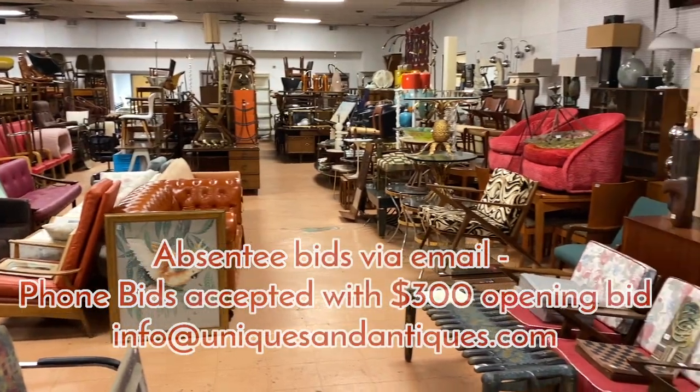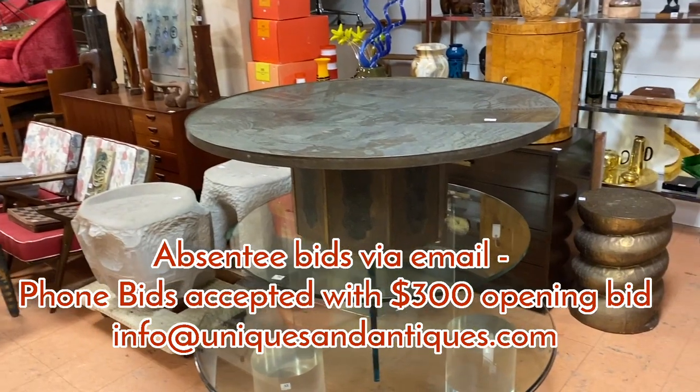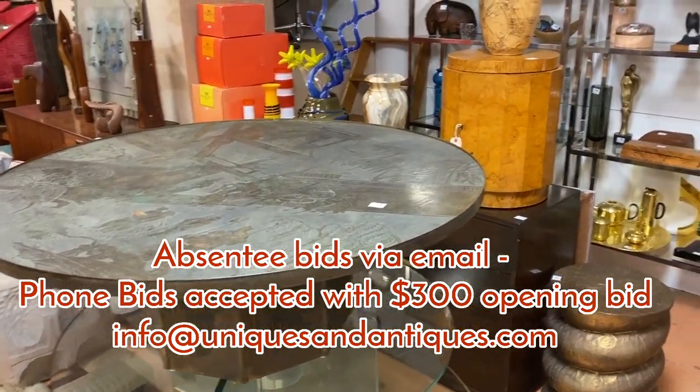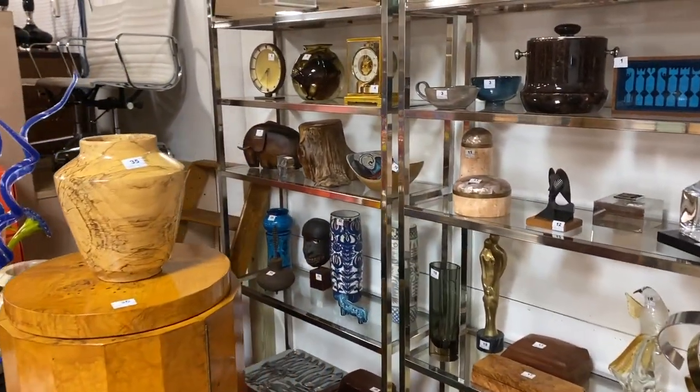We do accept phone bids and absentee bids, so you need to email us and we'll get you set up for that. Phone bids must start at at least $300 — if you want to bid less than that, leave an absentee bid.